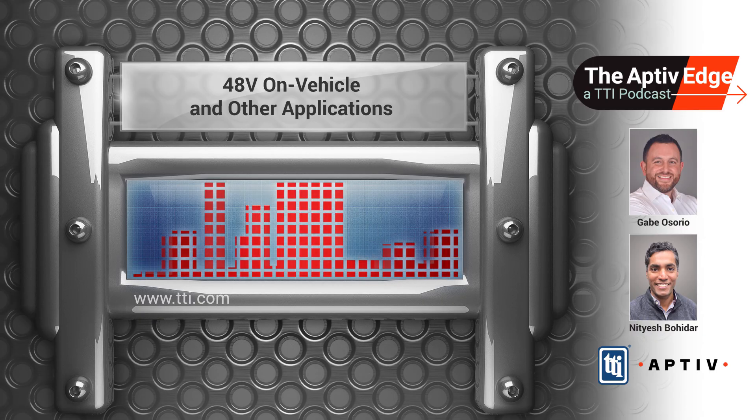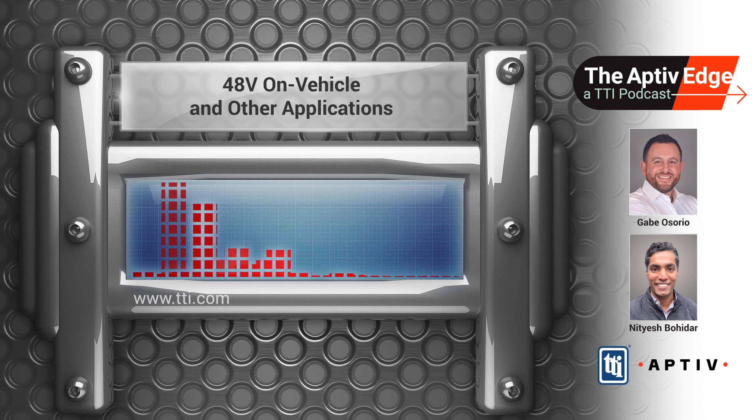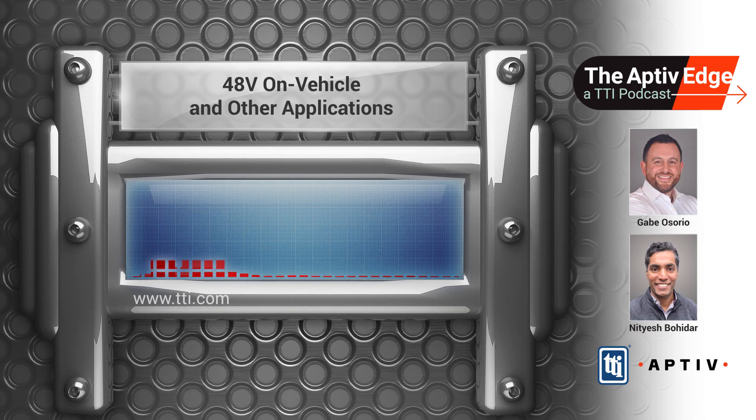Thanks again for tuning into this episode. My name is Gabe Osorio, Director of Transportation Marketing for the Americas for TTI's Transportation Business Unit. With us today is Nitesh Bohidar, Senior Application Engineer from Aptiv. Welcome to this episode, Nitesh.